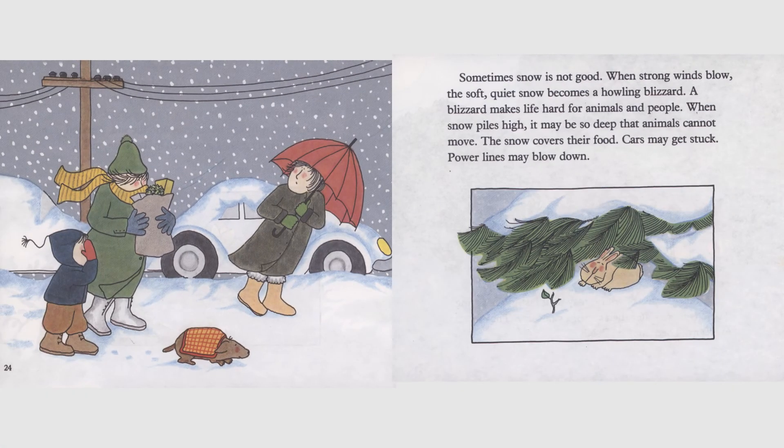Sometimes snow is not good. When strong winds blow, the soft, quiet snow becomes a howling blizzard. A blizzard makes life hard for animals and people. When snow piles high, it may be so deep that animals cannot move. The snow covers their food. Cars may get stuck. Power lines may blow down.